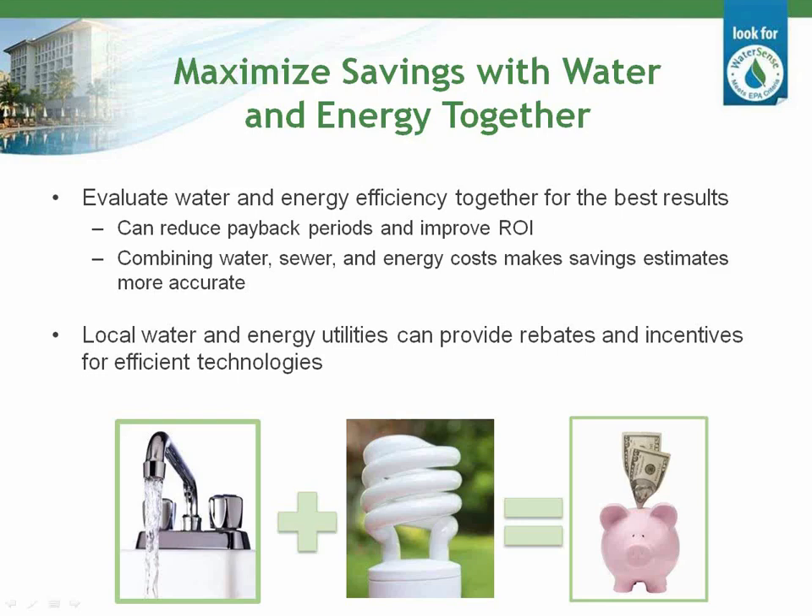In addition to WaterSense tools, Energy Star has developed useful tools and resources to help commercial kitchen operators better manage water use and identify ways to save energy, water, and money. They label several types of commercial kitchen equipment and include a water factor to help inform purchasing decisions. They've also developed a commercial kitchen equipment savings calculator for estimating water and energy savings. WaterSense has integrated water-using equipment models from the Energy Star commercial kitchen equipment savings calculator into the Water Use Tool, which is available on their website.